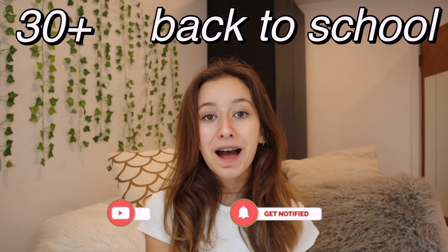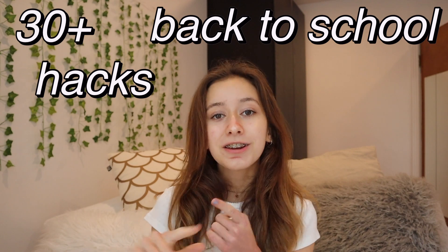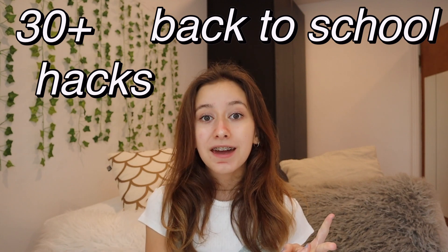...I will present you 30 plus back to school hacks for organization, planning, motivation, and productivity. This is the base of my mental preparation for school, and these are the best ways that work for me and most people I know.